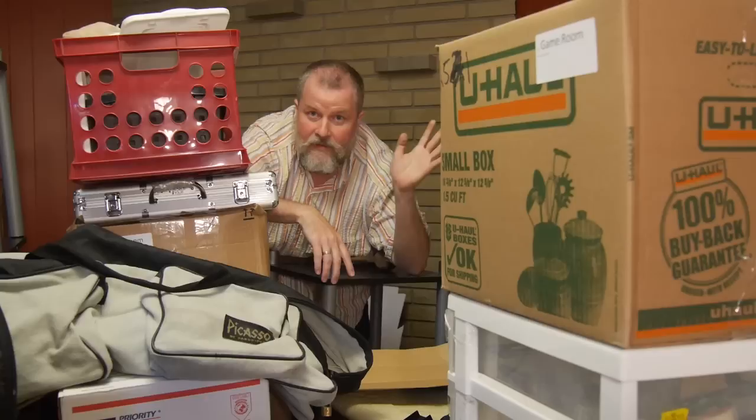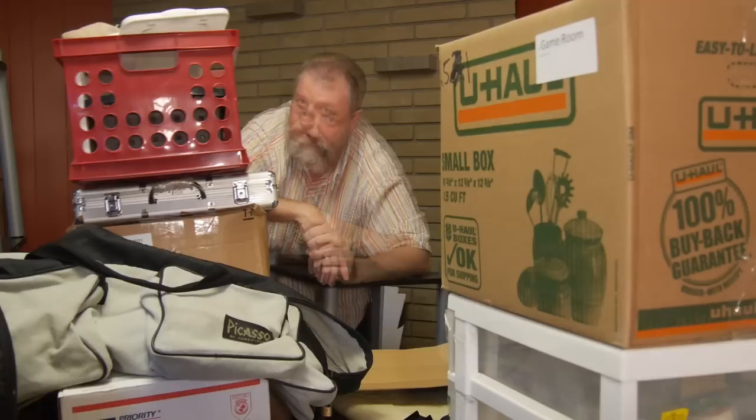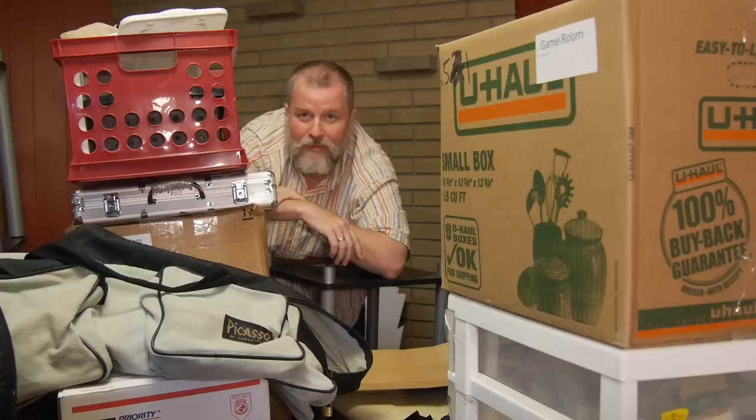Thank you. Was that so hard? Why don't you go watch some other podcasts — you can probably find one that's more to your liking. Now for the rest of you, let's talk a little bit about shelving, here on Board Game Shelves with...